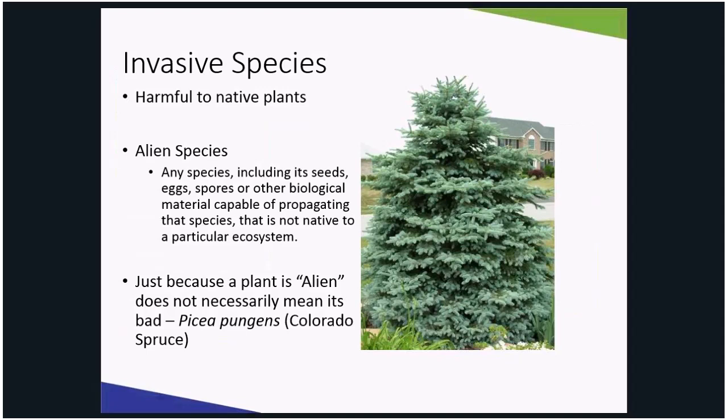One adult purple loosestrife plant can produce 2.5 to 2.7 million seeds annually. These seeds are easily dispersed and transported by water, wind, bird feathers, animal fur, and us, of course.